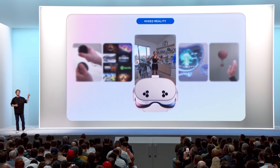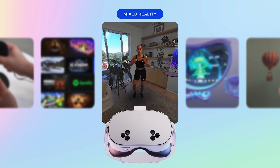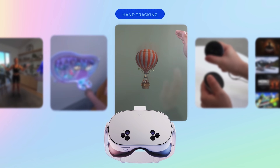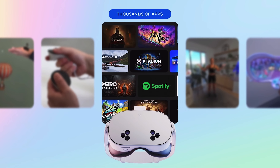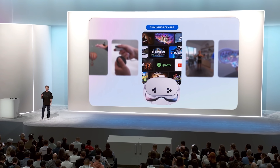Quest 3S has the same defining features as Quest 3: high-resolution, color mixed reality, powered by the same processor, vivid pass-through, hand-tracking, feels-natural touch-plus controllers for precision. You get the full range of experiences from Horizon OS — gaming, social, fitness, watching videos, productivity, and more.